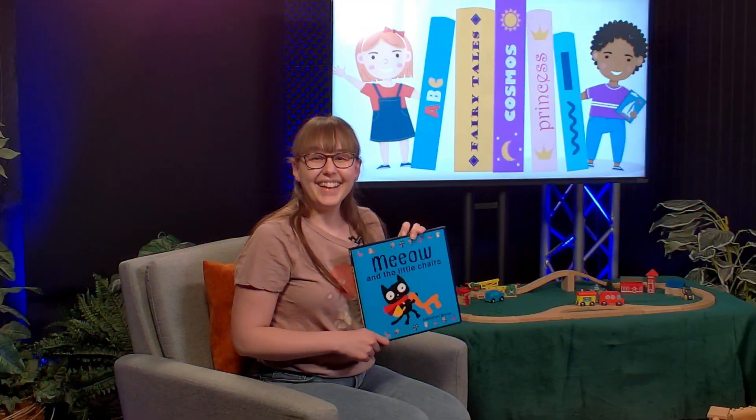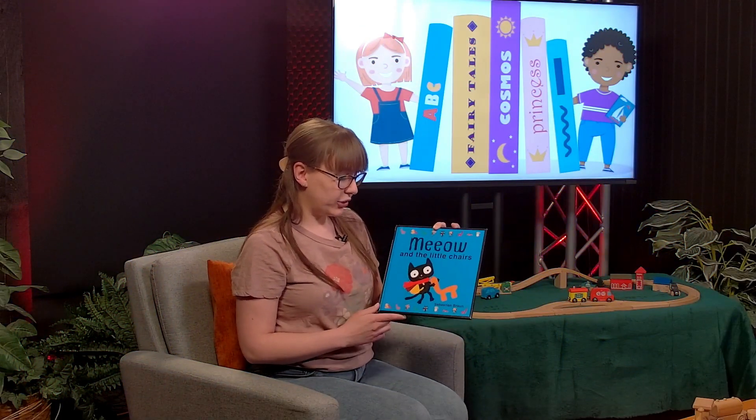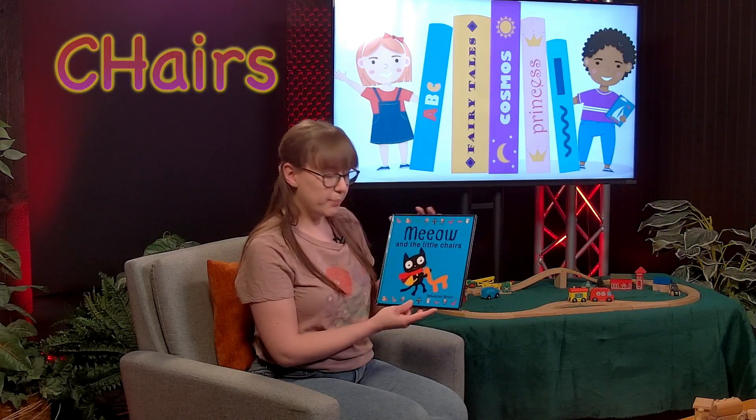The book I brought today is Meow and the Little Chairs by Sebastian Braun. So first we're going to meet everyone — all the characters that are in this book. This is Meow. Meow is a black cat. Hello, Meow. These are Meow's friends. Baw, moo, quack, woof. They have come over to play. Can you see what kinds of animals they are? A sheep, a cow, a duck, and a dog.